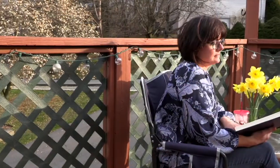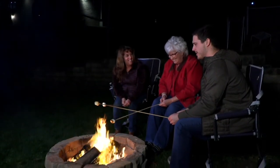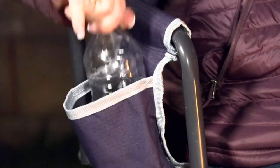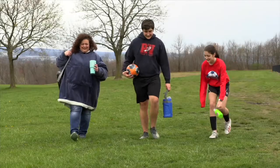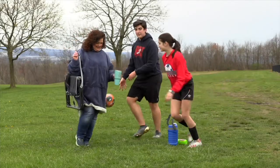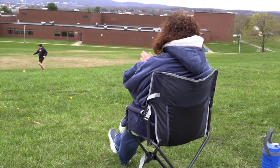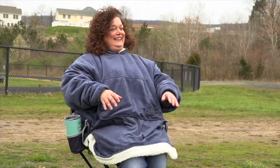Portable chairs really started becoming popular about 20 years ago, and they first came out as what they referred to as camping chairs. But you took them everywhere — to the kids' soccer games, little league games. During the pandemic, people would take them out in the cul-de-sac to have their Friday night neighbor meeting and still socially distance from one another while drinking a beer.